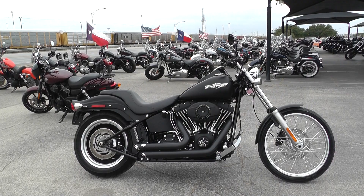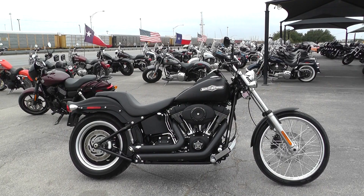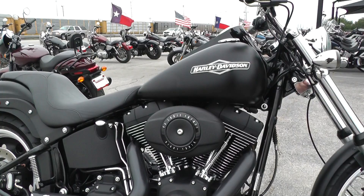Hey guys, Nick here with the American Motorcycle Trading Company in Arlington, Texas. Got a 2009 Harley Davidson Softail Night Train with me today. These are awesome bikes, kind of sought after. They usually don't last too long around here. This one's in super nice condition — it's got the flat black paint, real tough looking.